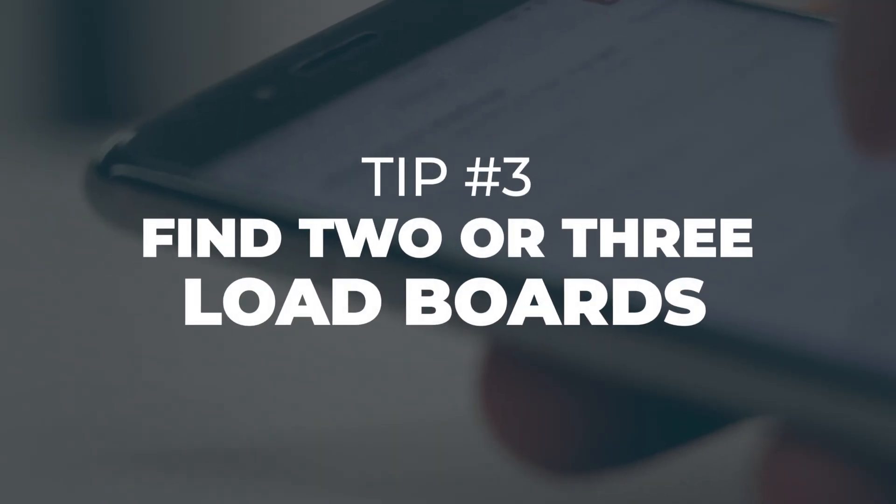Tip number three: find two or three load boards and become an expert using them. With multiple load board apps available, choosing the right one can be complicated. Using a few apps allows you to fully explore their benefits, whereas juggling too many can limit your capabilities. Take the time to understand how the apps work and customize your preferences to maximize their value.